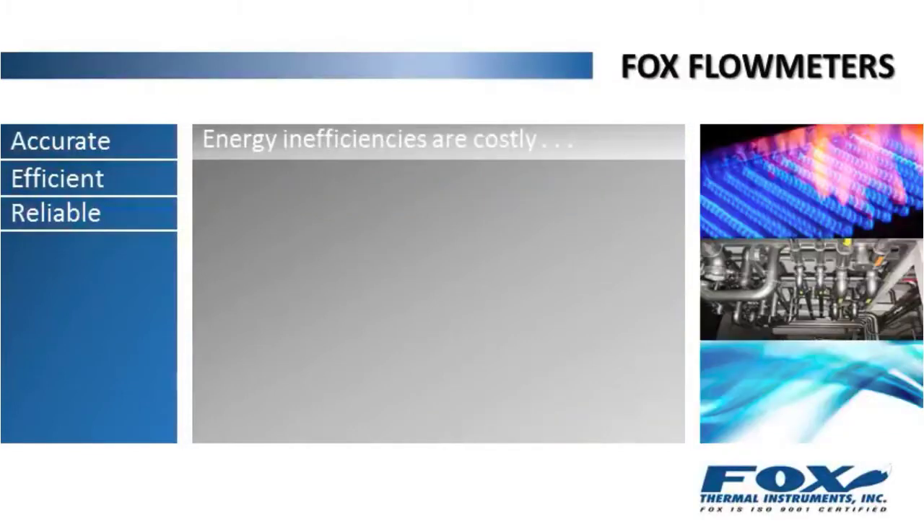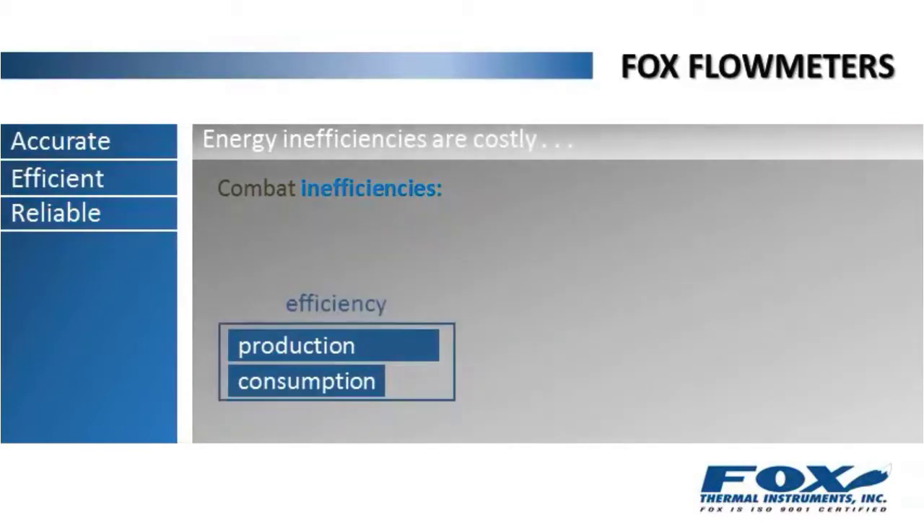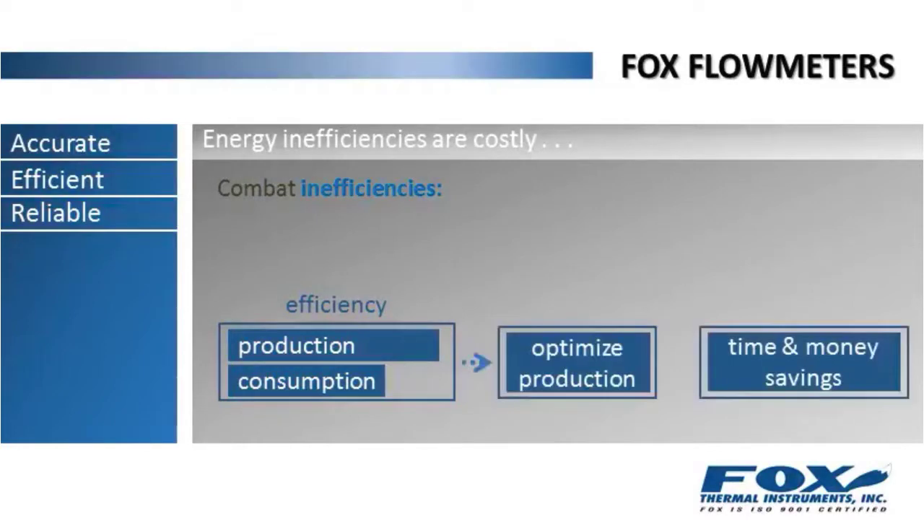There's no doubt about it — energy inefficiencies are costly. Look at fuel to a large industrial burner or furnace, for instance. The most effective way to combat the extra costs due to inefficiencies or leaks is to monitor the flow and improve the efficiency of your operations. By comparing production throughput with the consumption of natural gas, you can determine the efficiency of individual processes. With this knowledge, you can optimize production, resulting in increased time and money savings for your business.